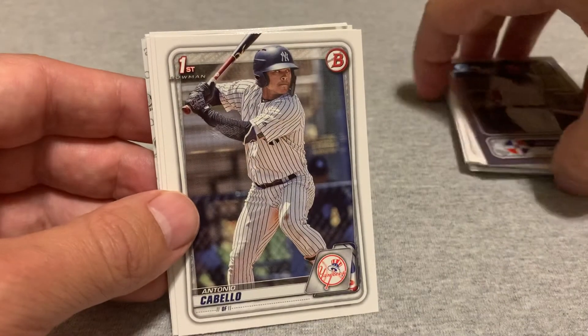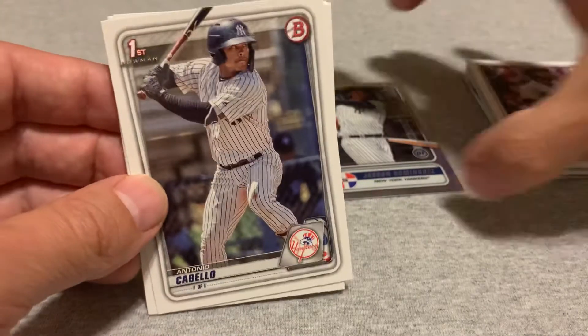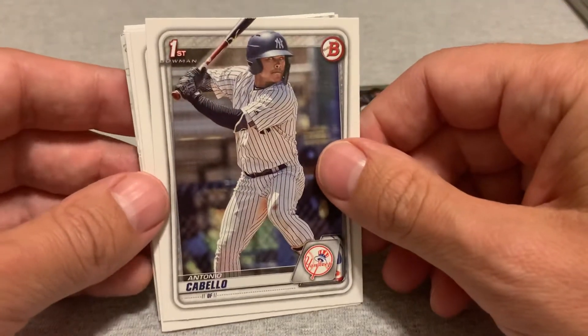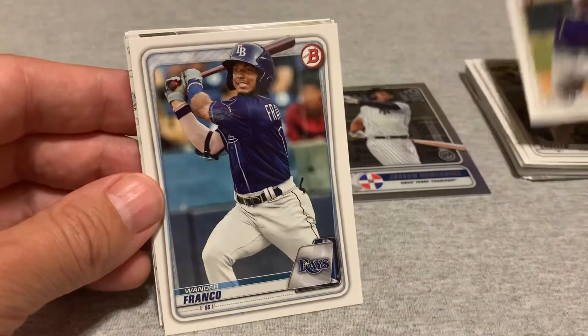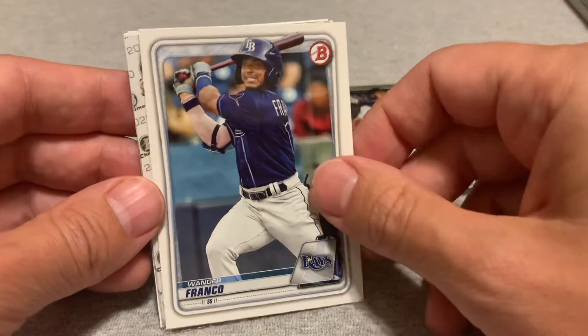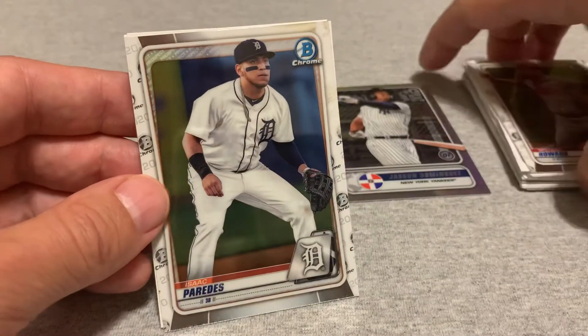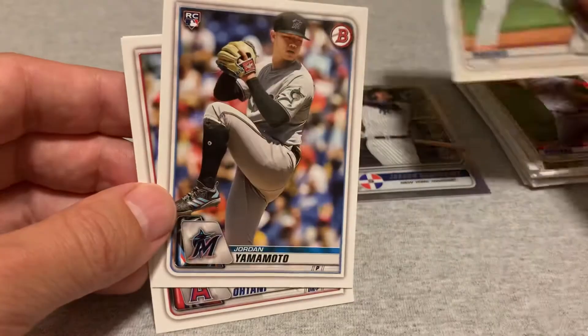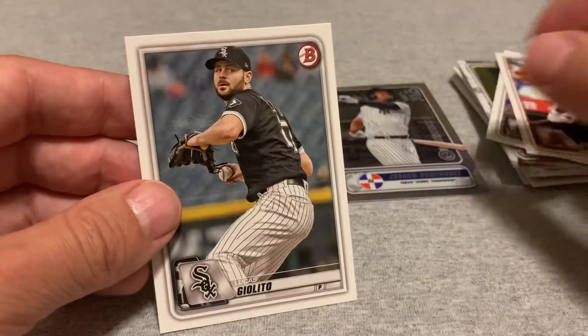I wasn't trying to hope too hard for that because I knew I'd be disappointed, but there you go. Okay — Anthony Cabella, Zach Brown, there's a nice Wander Franco, this is a great pack — Spencer Howard, Isaac Paredes, Jordan Yamamoto, Shohei Ohtani, and Lucas Giolito.